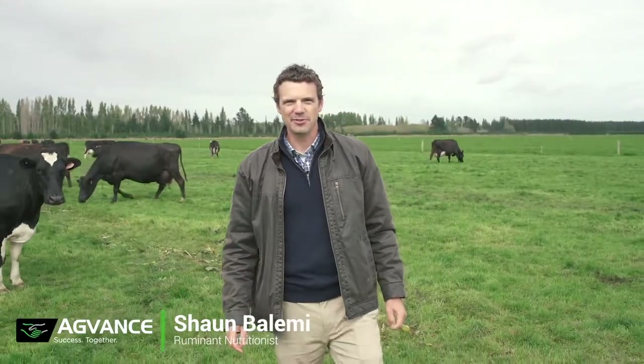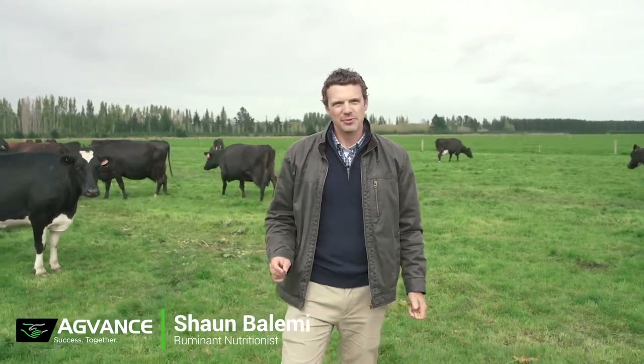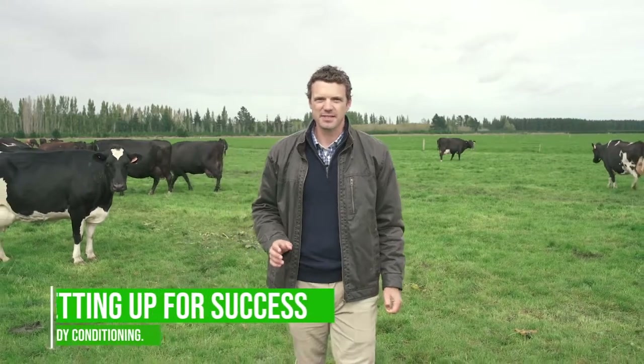Hey guys, it's Sean Belamie here. I'm a deer nutritionist with Agvarns. So we're talking about setting our cows up for success.